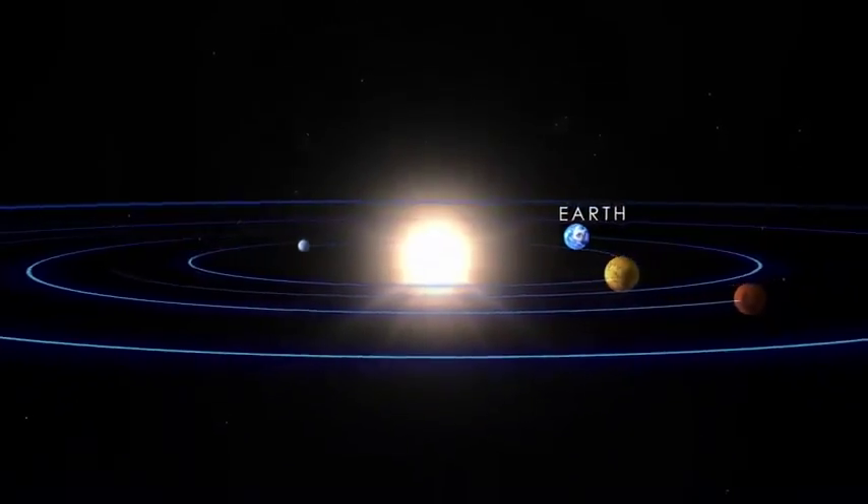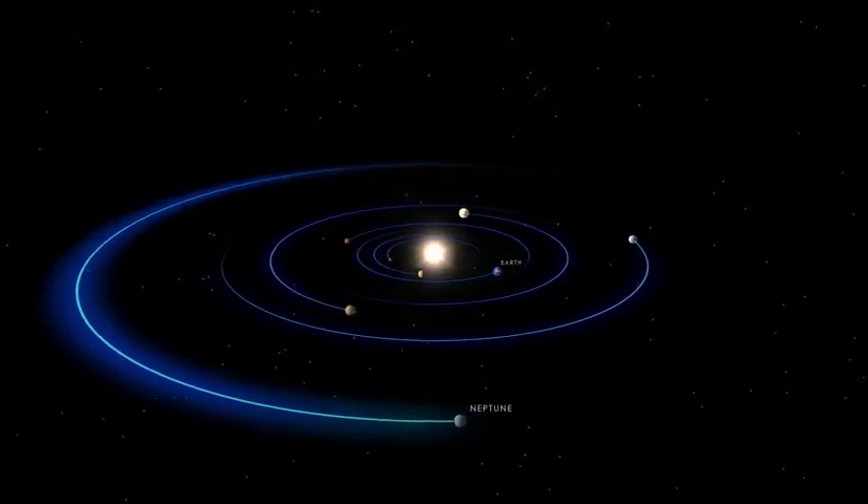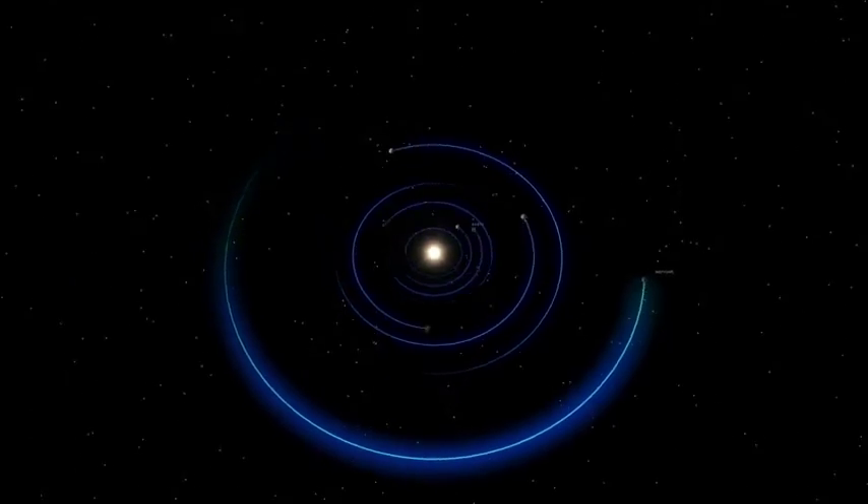The answer is probably yes. That's because at least one world in our solar system would make its presence known by its effects on a huge cloud of dust at the fringes of the solar system, in a place called the Kuiper Belt.